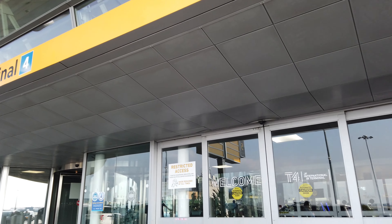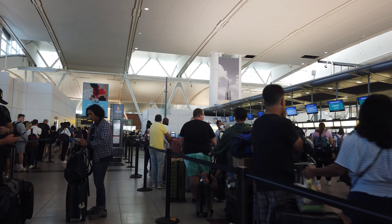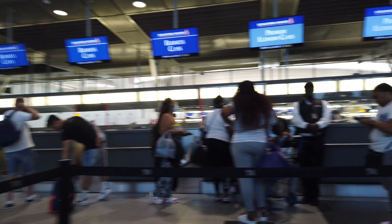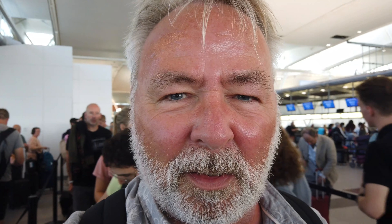The line for the economy check-in desks was huge. Fortunately for me, premium economy has its own desks and there wasn't a queue for those. I thought I was winning until I found the TSA queue. The queue for TSA security is about four times the depth of the airport. That's crazy.